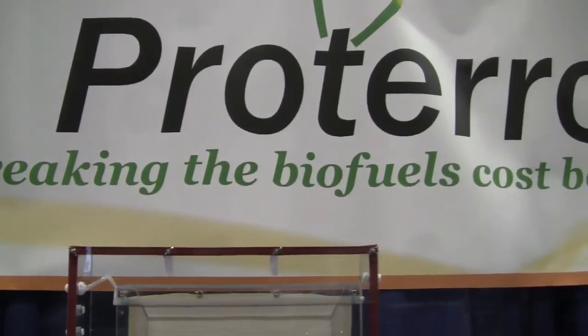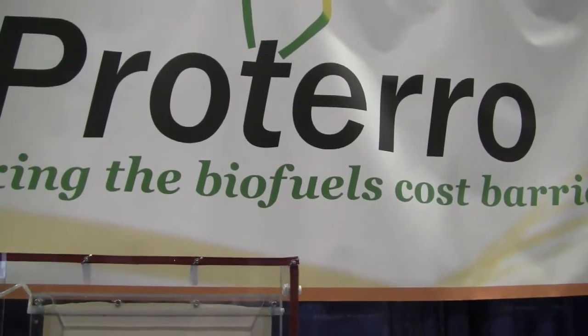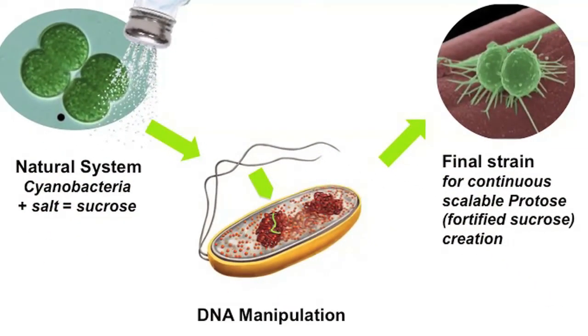A startup called Protero is developing a new way to produce sugar extremely cheaply in a bid to lower the cost of making biofuels. Technology Review caught up with Protero's CEO, Kef Kazdin, at a recent conference, and she described what the company is doing.